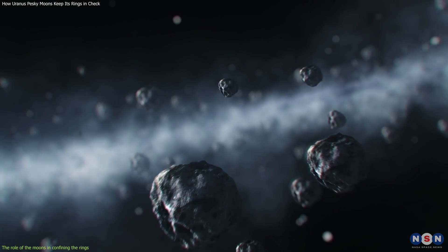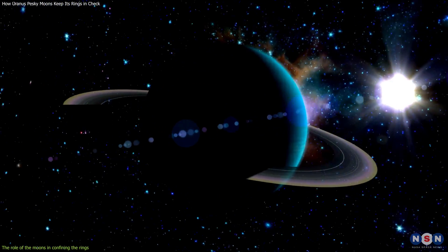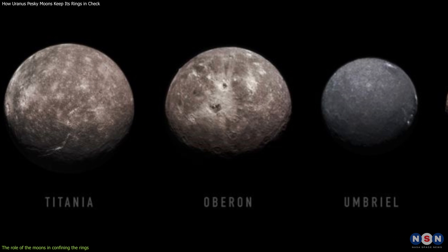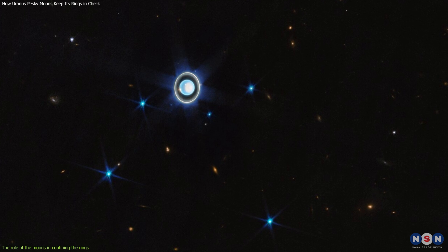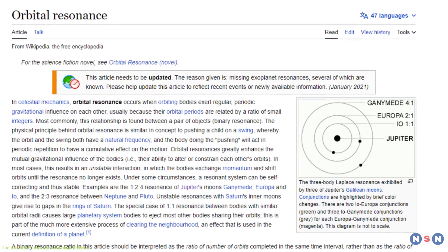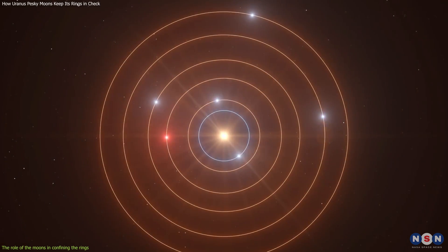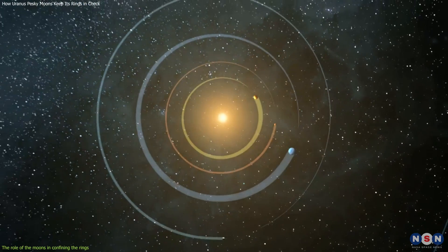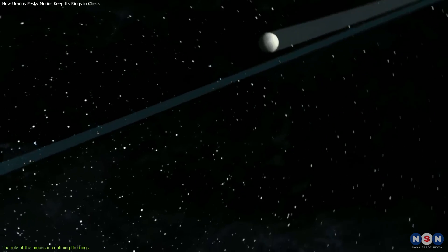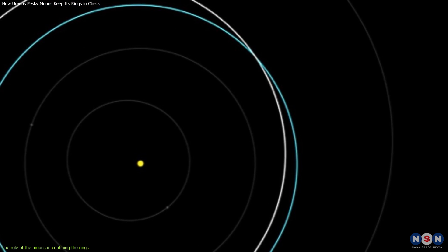But how do these rings stay in place? One might expect that, over time, the dust particles would spread out and dissipate due to collisions, radiation pressure, or magnetic forces. However, this is not what happens. Instead, the rings are confined by the gravitational influence of some of Uranus' largest moons, such as Titania, Oberon, Umbriel, and Ariel. These moons act as shepherds for the rings by perturbing the orbits of dust particles through gravitational resonances, which occur when two orbiting bodies have a simple ratio between their orbital periods. For example, if one body orbits twice as fast as another body, they have a 2 to 1 resonance. When two bodies are in resonance, they exert periodic gravitational forces on each other that can alter their orbits, increasing or decreasing the eccentricity or inclination of an orbit, making it more oval-shaped or tilted, or causing an orbit to become unstable and cross another orbit, leading to collisions or ejections.